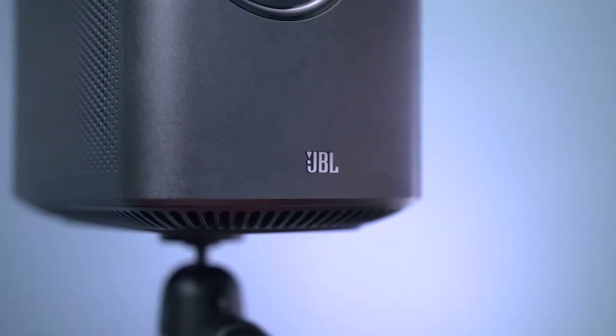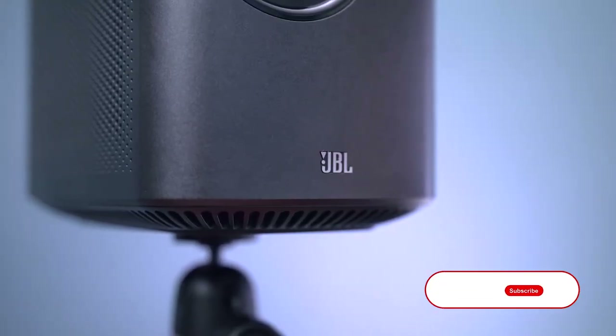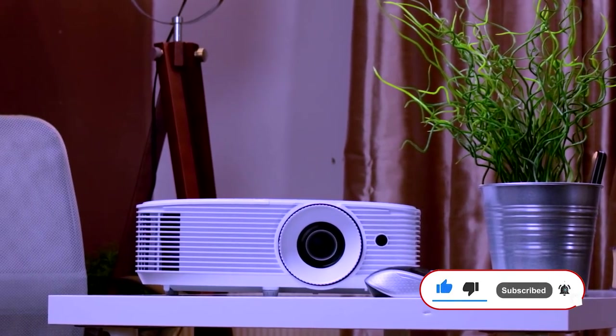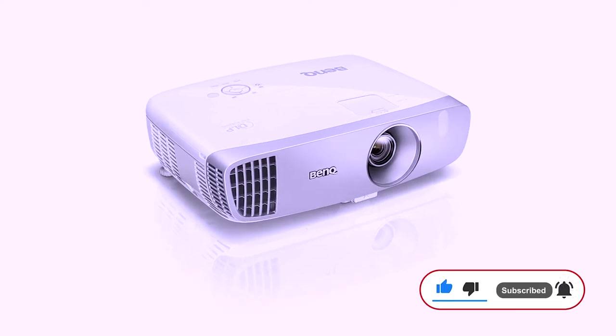What do you think about our list of projectors? Also, have our videos been helping you make critical purchasing decisions? Let us know in the comment section. We'll see you in the next video.